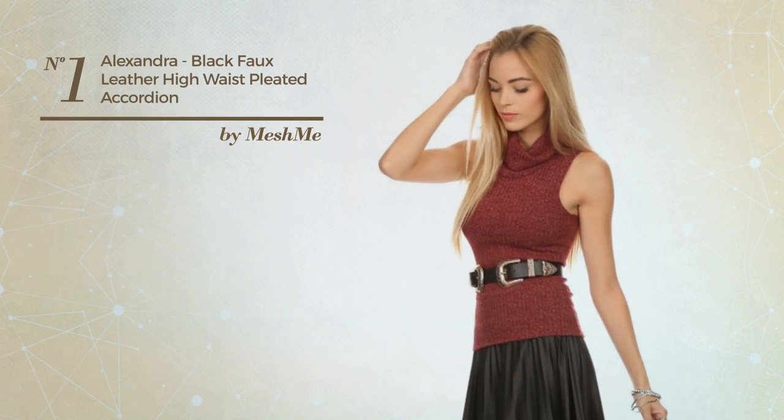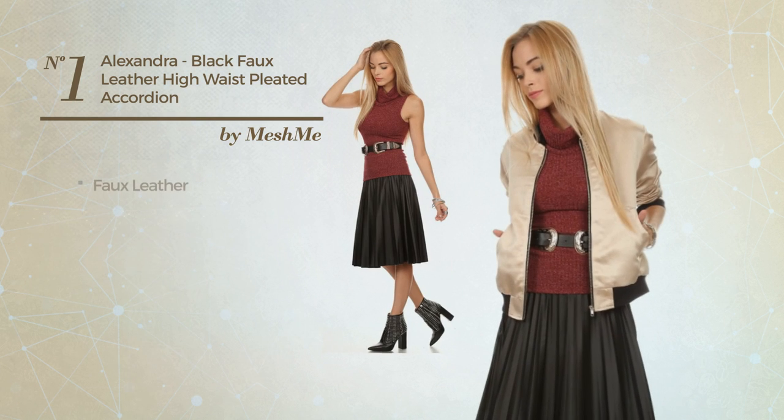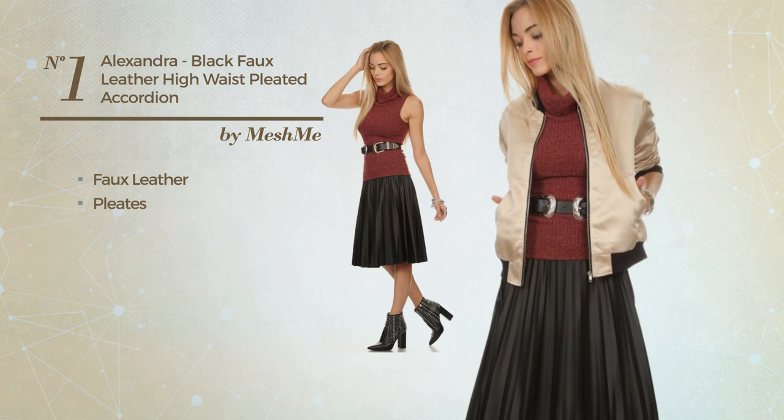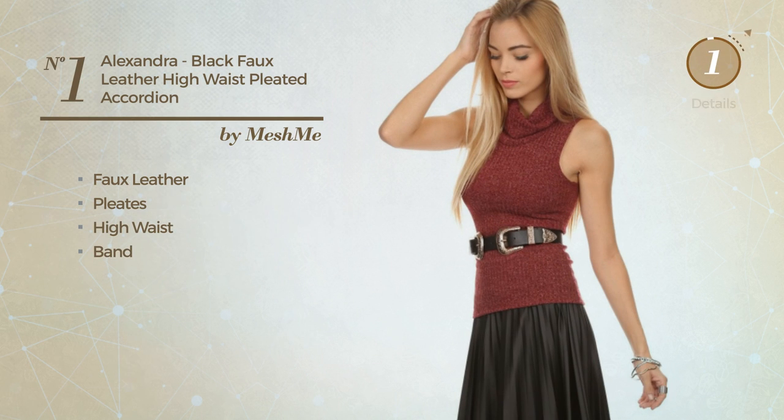Number 1. An All Midi Length Skirt featuring a sexy design, produced with quickly drying faux leather, styled with pleats. This skirt includes high waist and band. Available in 5 other colors.